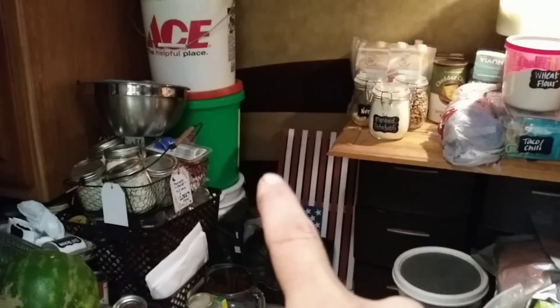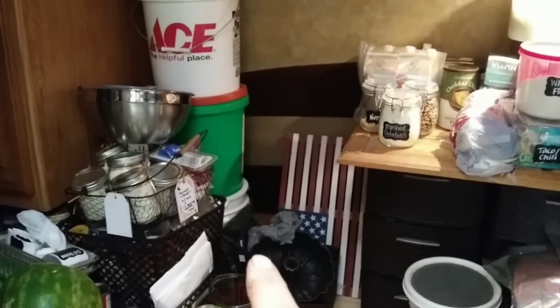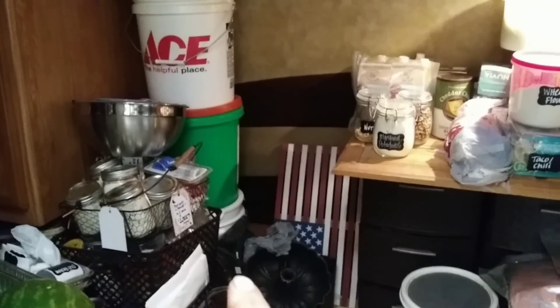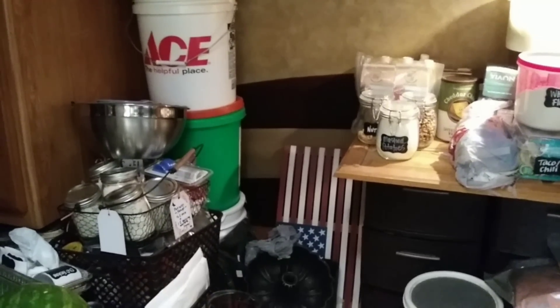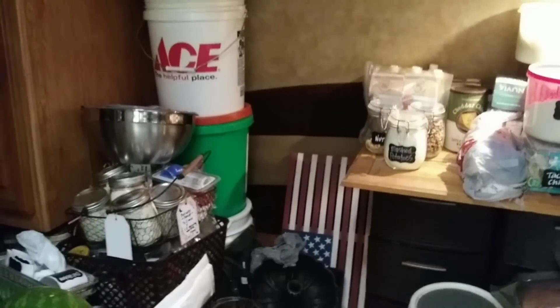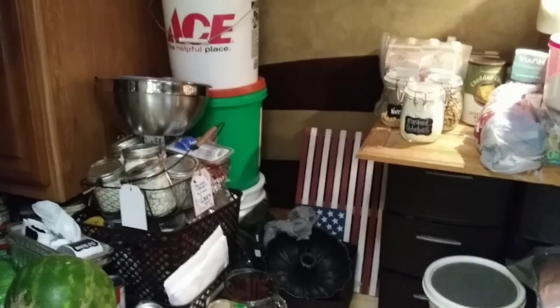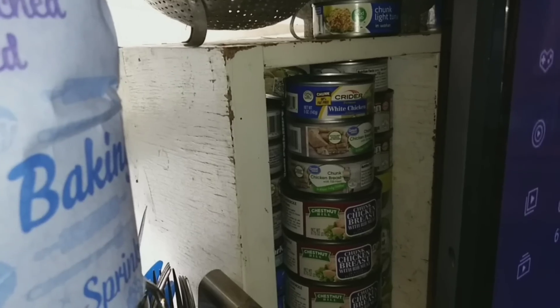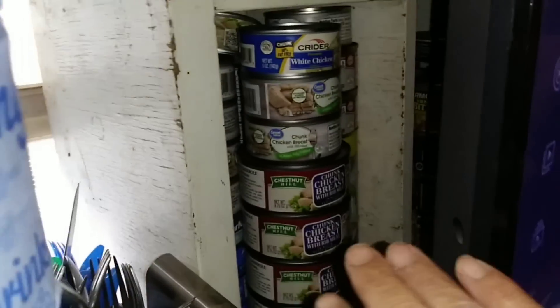If you remember, in that corner I had tons of meat products. I'm going to show you how I was able to store 120 cans of meat in our living room and you can't even see it. Let's look at that right now, and then we're going to get in that undercarriage - you're not even going to believe what I can fit down there.